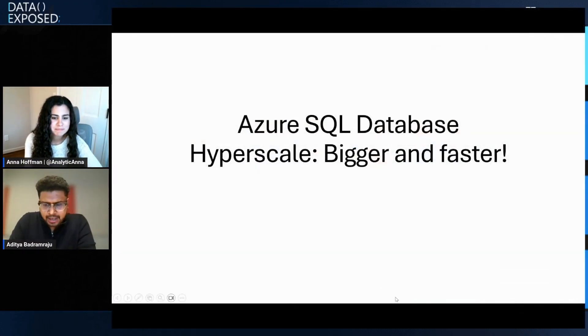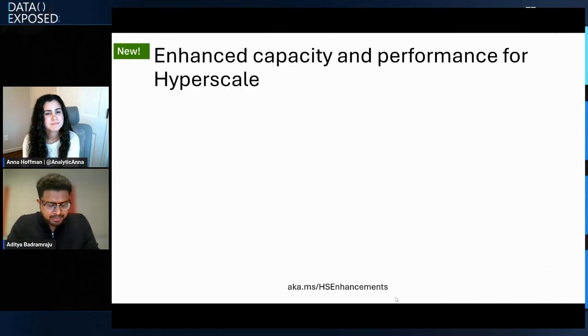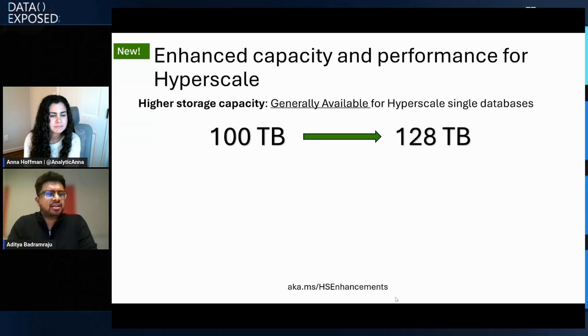So in Hyperscale database, the biggest thing we are doing is listening to customer feedback. Multiple enterprise customers came to us and said they would want more size. To make sure we are equivalent to competing databases, we made Hyperscale database now support up to 128 terabytes — previously it was 100 terabytes. This is now generally available for all Hyperscale single databases, so you can grow your database to 128 terabytes. For Elastic Pool, it will come later.